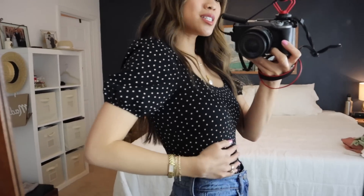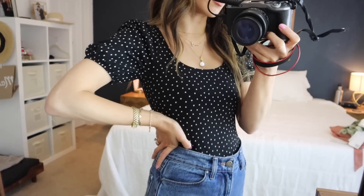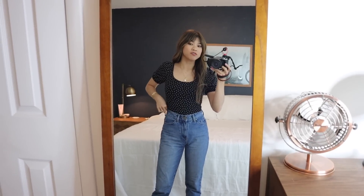This bodysuit is so stinking cute — I am so obsessed with it. It's so flattering because it's a thicker material. It looks so good; it's like tight but it really sucks you in. I am seriously a sucker for these sleeves — they are my favorite part.